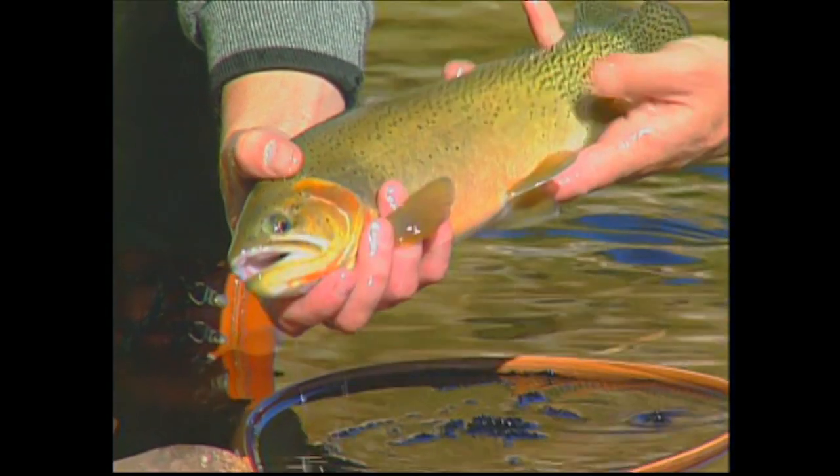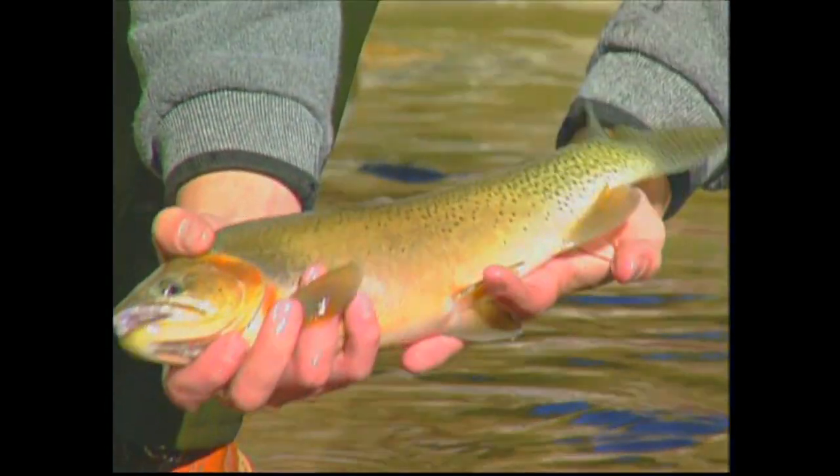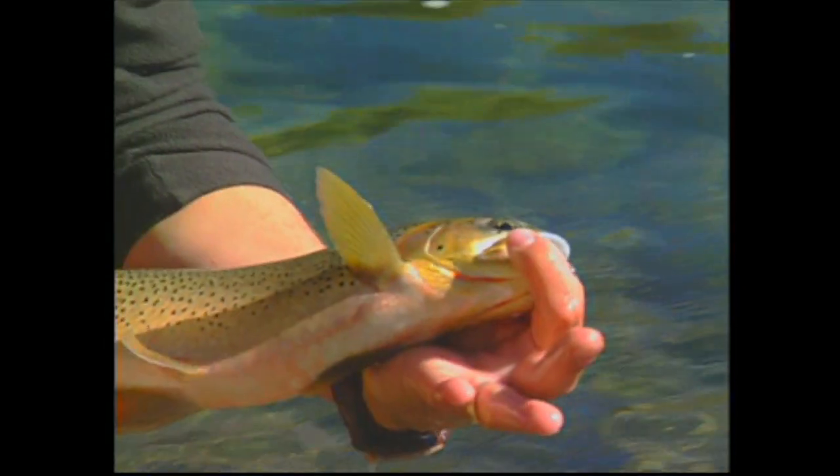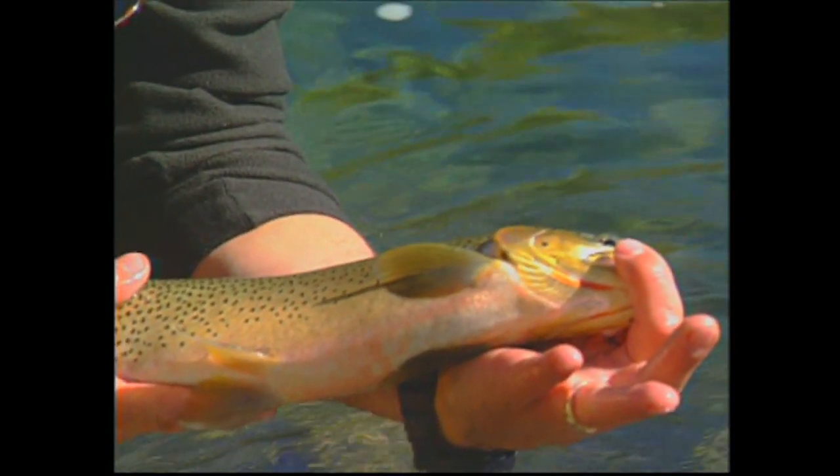That's where fish management comes in. Fisheries have done a great job, as you can see from the size of these fish — they're doing a great job of managing it, and there's enough fish there for everybody.